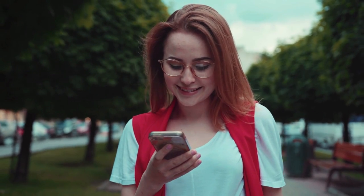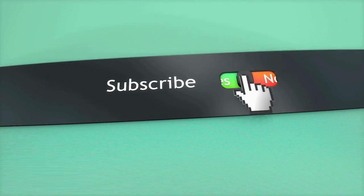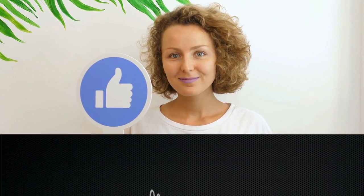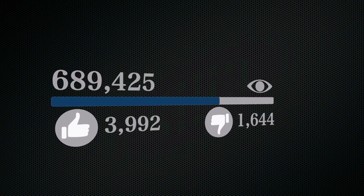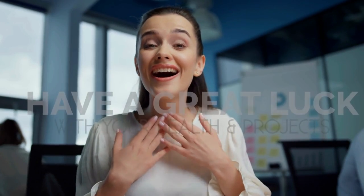Well, that's it for now. Before you leave, we'd like to appreciate every second you spend watching this video. If we deserve more of your attention in the future, press the subscribe button if you haven't done so already. Like the video if you believe it'll motivate the YouTube algorithm to push the video to more people. We hope you have great luck with your health and project, and we'll see you again soon. Thank you.